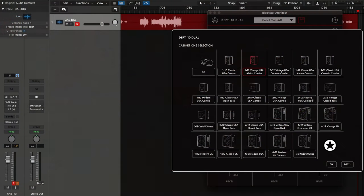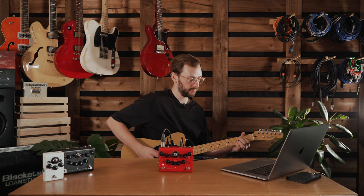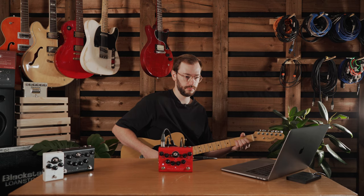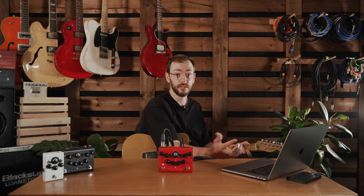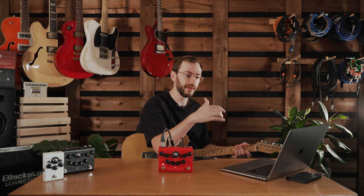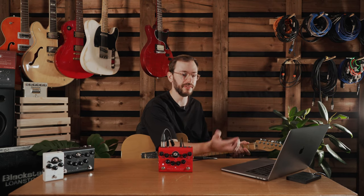Let's pick a 2x12 USA combo — somewhere in the middle. That's another great sound, kind of in between those two: a bit more open in the top end but still not tons of bottom end. That should work well with some delays and reverbs without getting too muddy. We'll stick with that 2x12 combo for now.